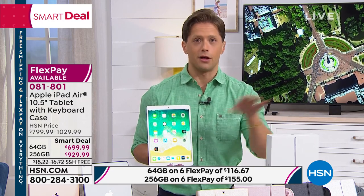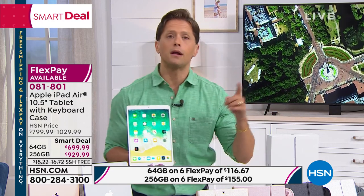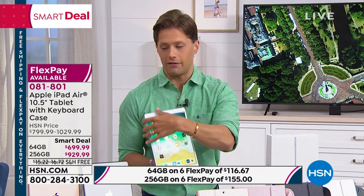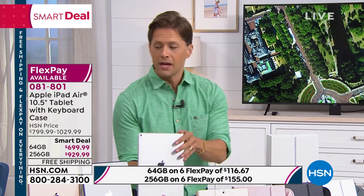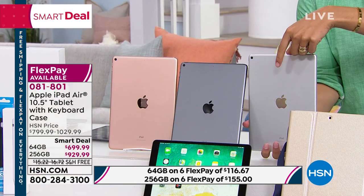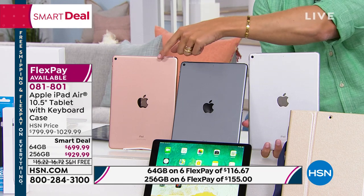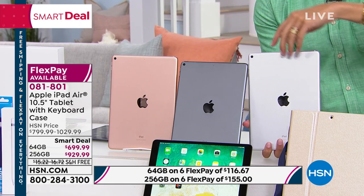That's across all the colors and all the accessories. So if you want the lower price model, I highly recommend you get in on the smart deal while we have it available. Once you decide what memory capacity you want, then you're going to choose the color of the iPad itself.